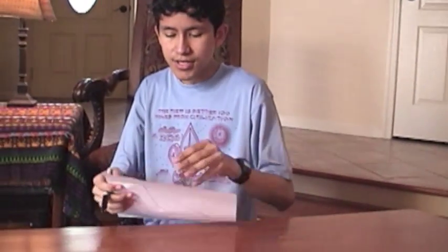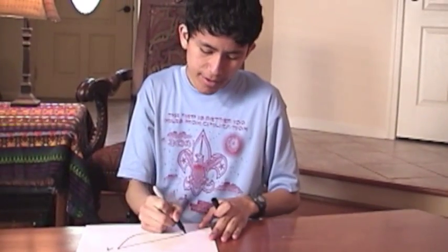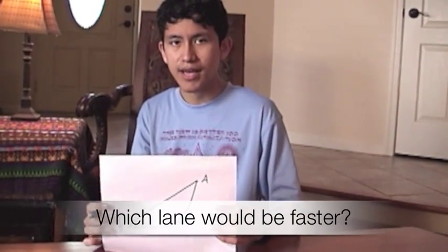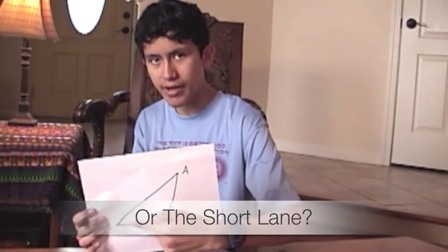Let's say that the top part is point A, and the bottom part is point B. I ask you this question: which lane would it take and go the fastest? The longer lane from point A to B, or the shorter lane from point A to B?